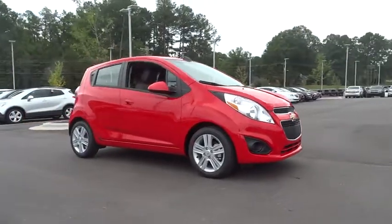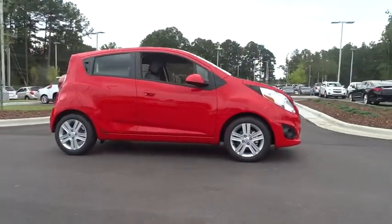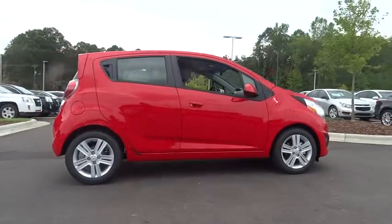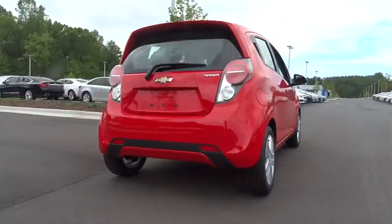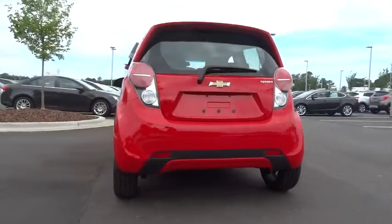The 2015 Spark, Chevy Spark, Chevrolet's first minicar, offers effortless driving on congested highways and roads with excellent fuel economy. Here are some of this vehicle's great options.